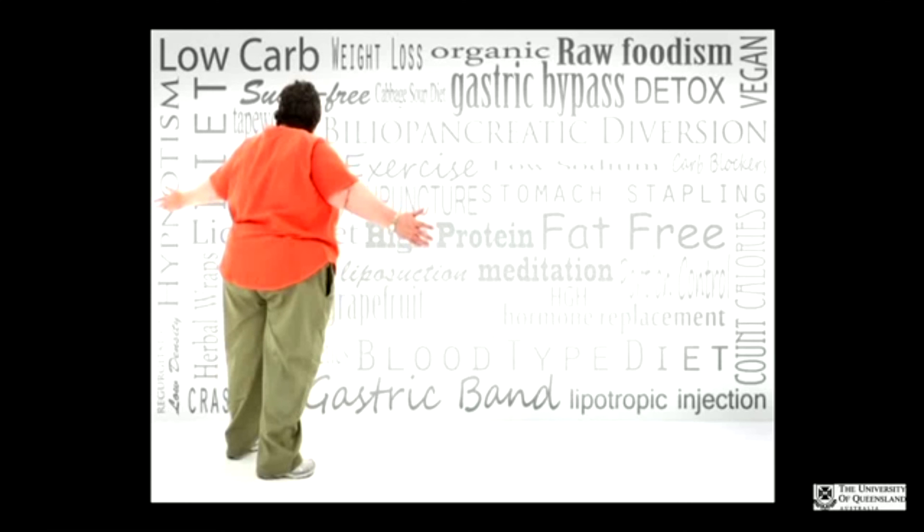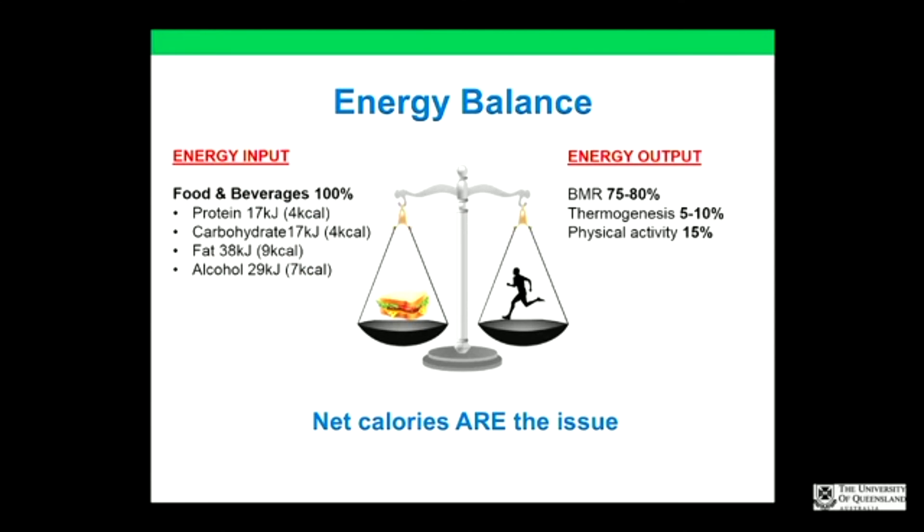Patients are desperate to get their weight down, and companies are clearly profiting from that. What you have to remember is that it is about energy balance — net calories matter, a kilojoule is a kilojoule. Food and beverages account for 100% of energy input, so even without exercise there is something every obese patient can do, even on a mobility scooter. Some foods make you feel fuller for longer — high protein foods and low GI carbohydrates. There's a big debate about cutting carbohydrates entirely, but you can still lose weight having carbohydrates.